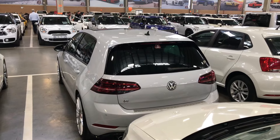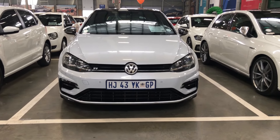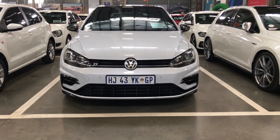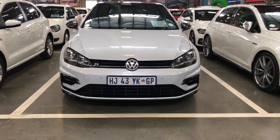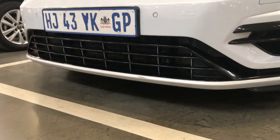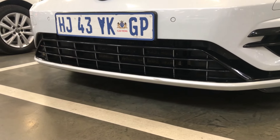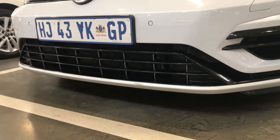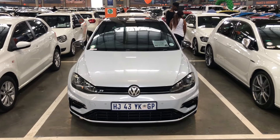Now let's get into the monthly cost of ownership of this vehicle. This vehicle will cost you 9,811 rands and 30 cents per month, including fuel and insurance. And at the end of the monthly repayments, this vehicle would have cost you 716,418 rands and 60 cents at the end of 72 months. And with the fuel capacity of 55 liters, this vehicle will cost you per month on fuel 1,256 rands and 25 cents.